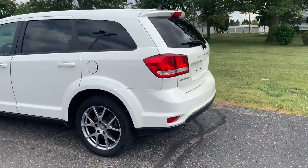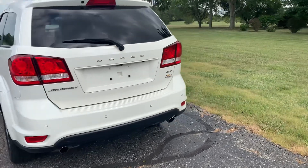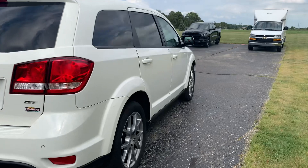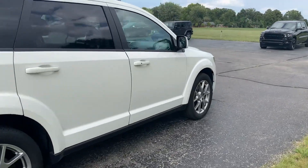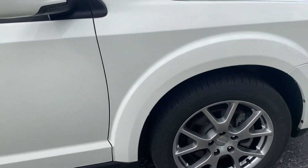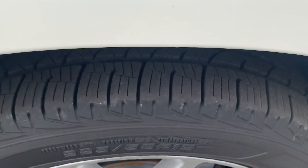This one does have rear park assist. Outside's in okay shape. Tires look decent all the way around.